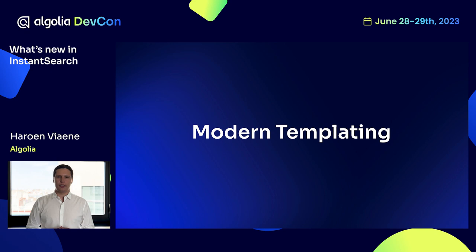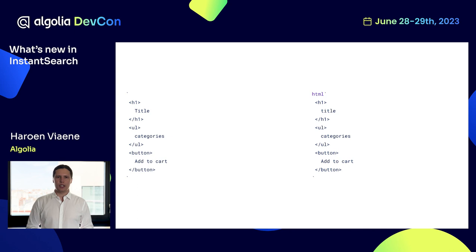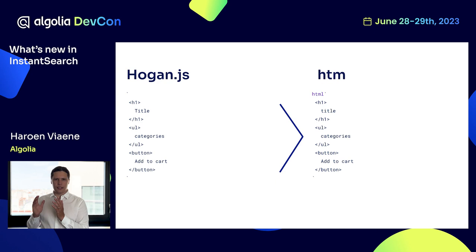The next topic I want to talk about is modern templating. Templating in Instant Search JS has always been a feature and very important, but we are now introducing the next generation of templating. Comparing the previous templating with the modern templating, a lot is already different under the hood. Hogan templates, the previous library used, would turn HTML as a string back into HTML as a string, which then gets injected into the document. With the new templating built on top of HTM, we turn the HTML string into real HTML elements, which get introduced into the rest of the application and work much more efficiently.